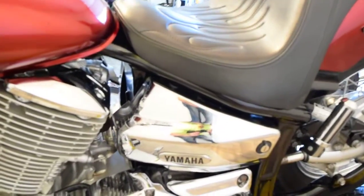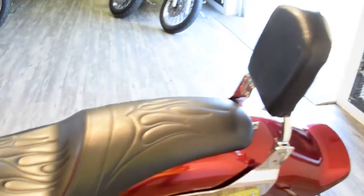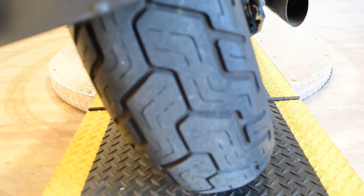It's got some chrome side covers on it. Different seat made by Parts Unlimited. It's got a backrest. Shaft drive. Brand new back tire on it. It has fresh oil.